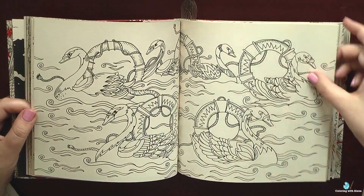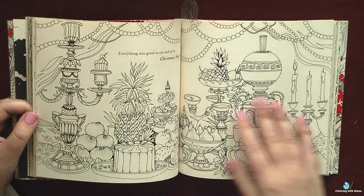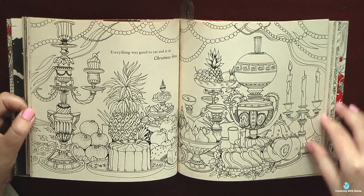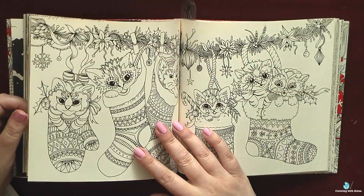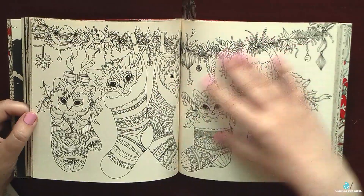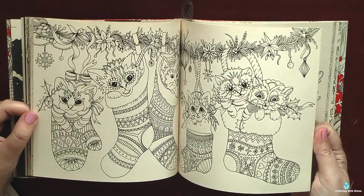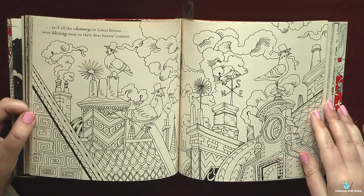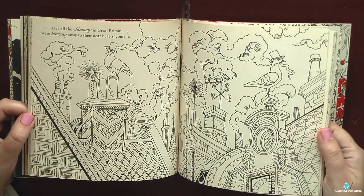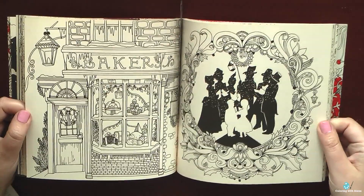It's a pity that Good Wives and Warriors stopped doing coloring books. At least I hadn't heard anything about their new projects or upcoming coloring books. And if I'm mistaken, I would be happy to hear about it — so if you have some information, please leave me a comment. I think that their books are amazing both in artwork and in quality.